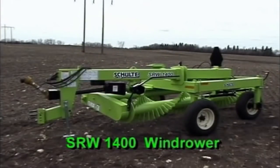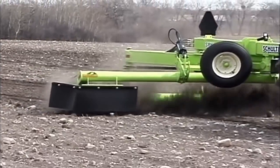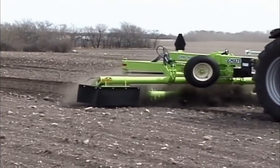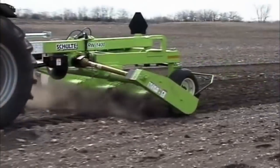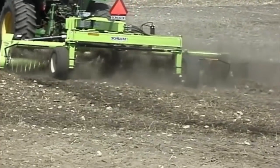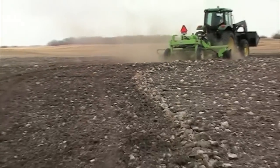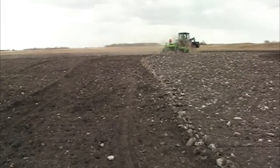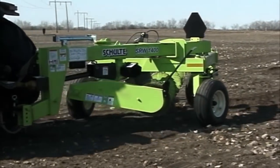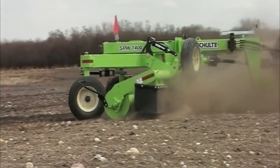The SRW 1400. When the rocks in the field are out of control and you need a faster way to gather and pick, the choice is obvious. Schulte has the answer with the SRW 1400 pivoting rock windrower. At 14 feet wide, the SRW 1400 saves more time and money by getting the rocks into a convenient, easy-to-pick row. The award-winning patented floating drum will windrow rocks, roots, and debris from 2 inches up to 25 inches in diameter.